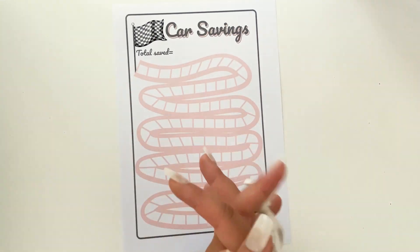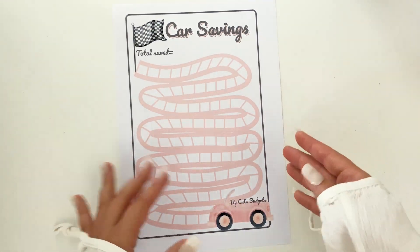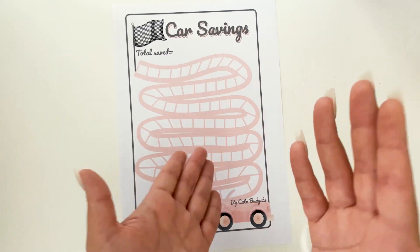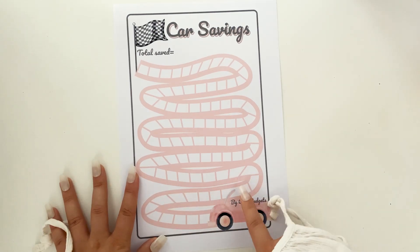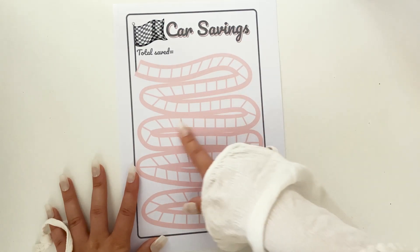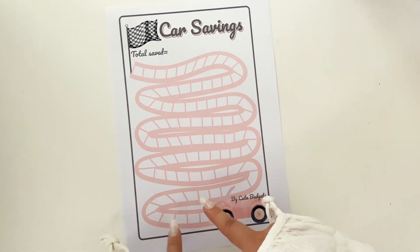It depends on your preferences. Let's give an example: say you want to buy a new car and you know specifically what car you need, and you need let's say four thousand dollars. You can count how many shapes we have here and divide four thousand by the number of shapes, saving that specific amount per each shape.